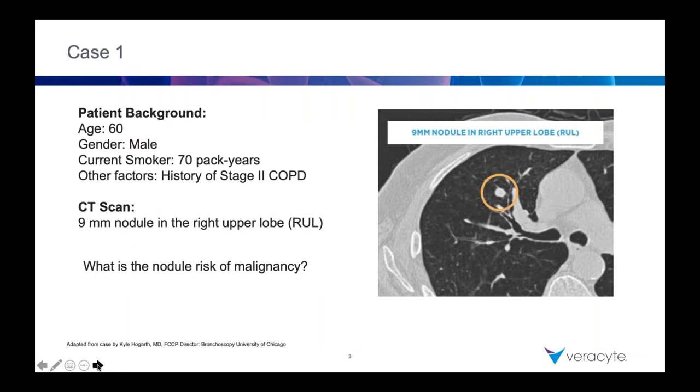This is actually one of the first cases that we had. We had a 60-year-old male, a current smoker with 70 pack-years, stage 2 COPD, and then a 9-millimeter nodule in the right upper lobe. This was an incidental finding. What's the risk of malignancy here? I want you to mentally calculate whether you'd say this is low, intermediate, or high risk, and try to put a percentage risk to that.